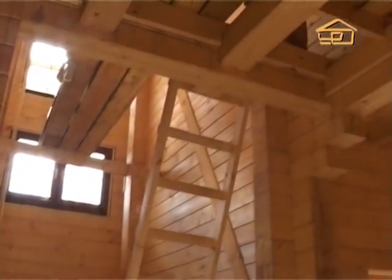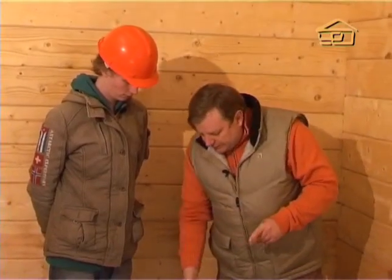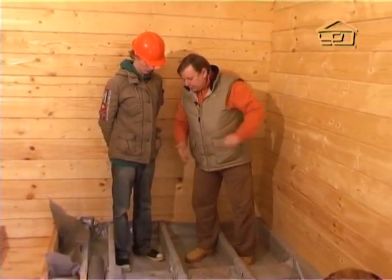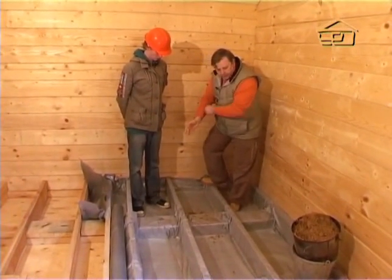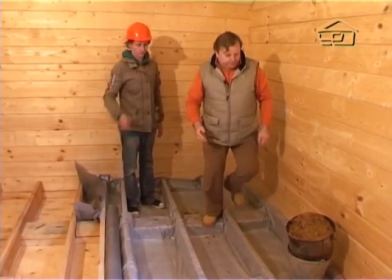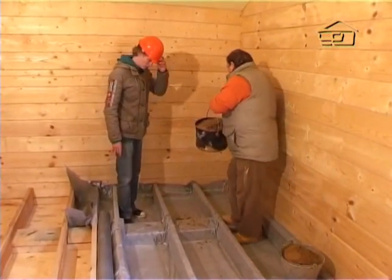So the plywood is screwed down with self-tapping screws, and into these spaces sand will be poured. Now let's take a small bucket and pour it in as an example, and see what we get from this.